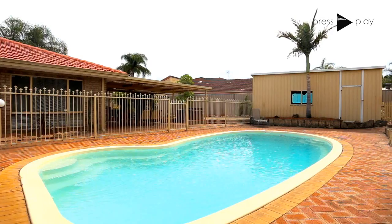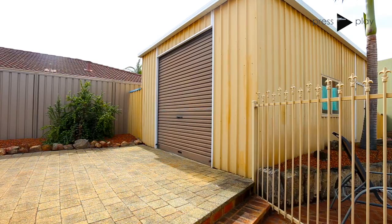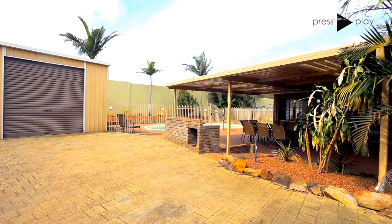Adjacent to the al fresco area is the sparkling underground pool. Also found at the rear of the property is the fantastic, fully powered five by seven meter workshop. The large workshop or shed has the bonus of side access from the front of the property.